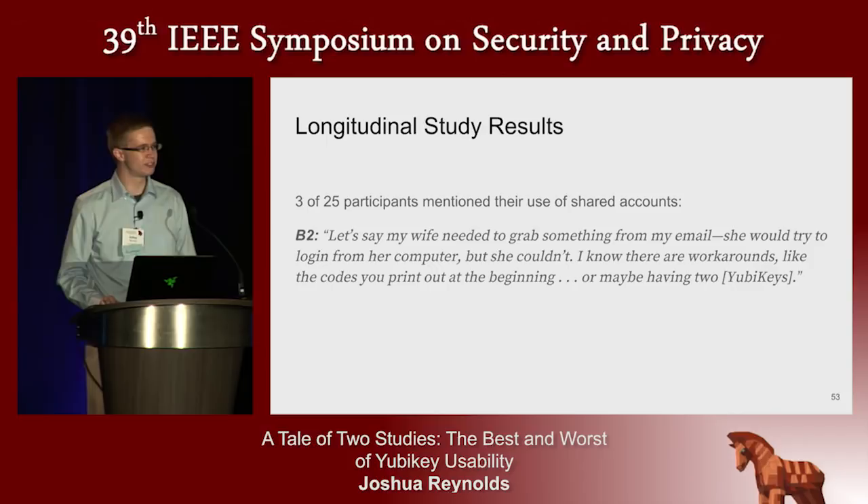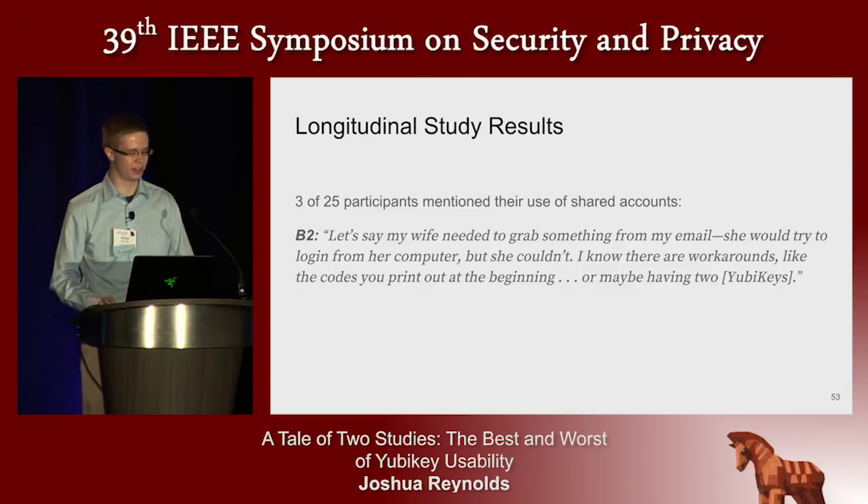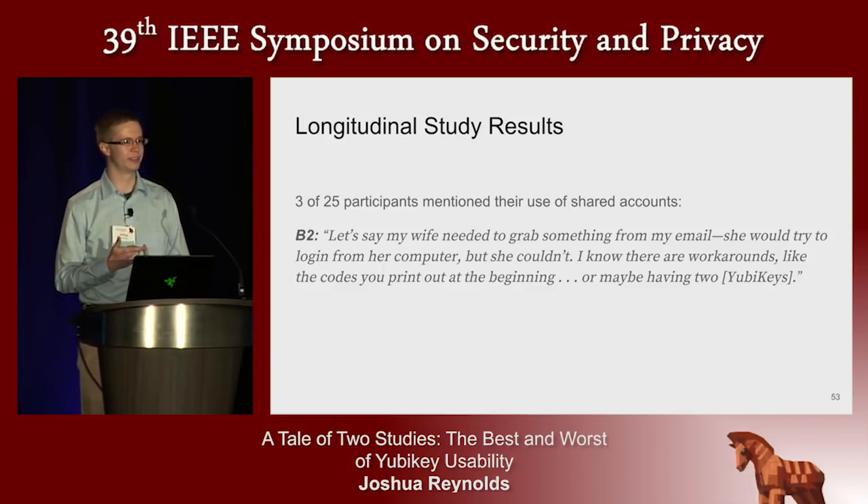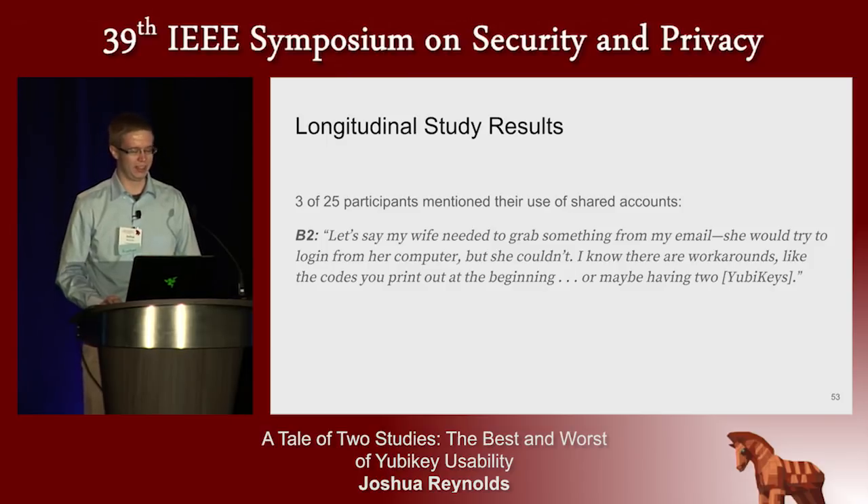Sometimes people want to share their accounts. If you have two-factor authentication via SMS or a code generator app, it's pretty straightforward to share — you can tell a family member your password and the two-factor code. This completely ruins two-factor authentication, but it does allow account sharing. YubiKeys made the design decision that this is not possible — you're not able to remotely authenticate someone else's browser session. So if you're going to use YubiKeys as your sole two-factor authentication, you need to plan in advance to make sure the person you're sharing with has another copy of the key or another form of two-factor authentication.